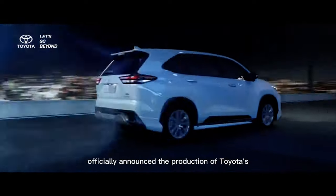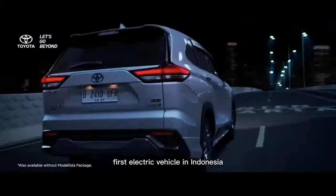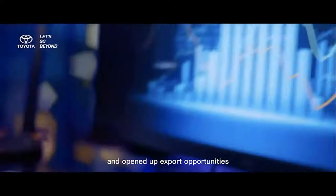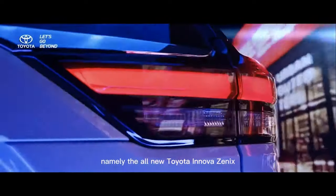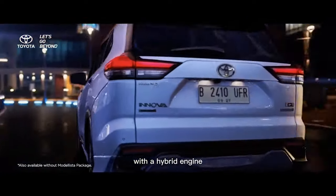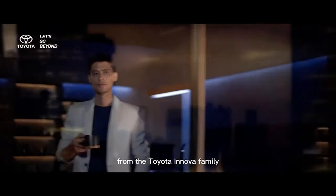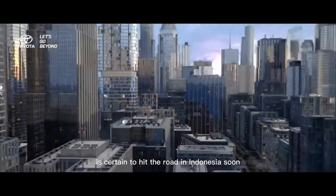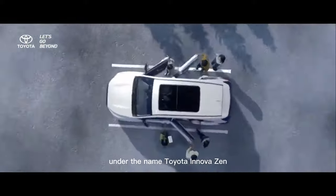Toyota Motor Indonesia officially announced the production of Toyota's first electric vehicle in Indonesia and opened up export opportunities, namely the all-new Toyota Innova Zenix with a hybrid engine. The seventh generation of the new car from the Toyota Innova family is certain to hit the road in Indonesia soon under the name Toyota Innova Zenix.